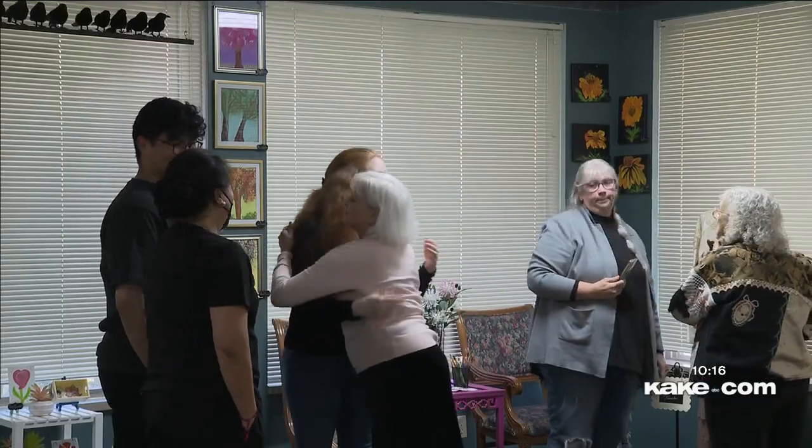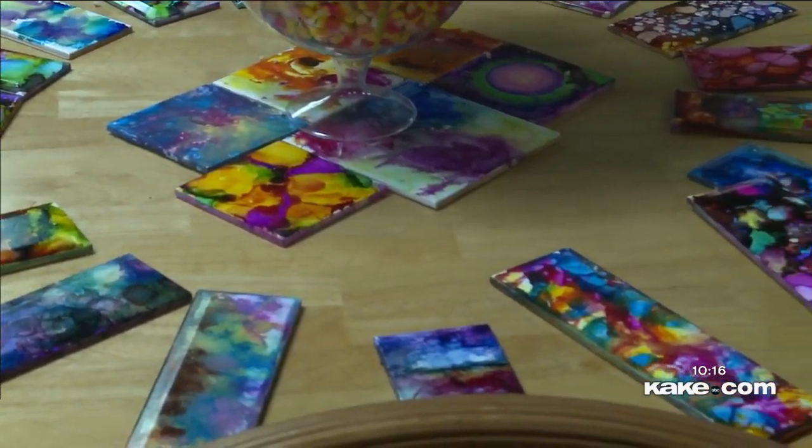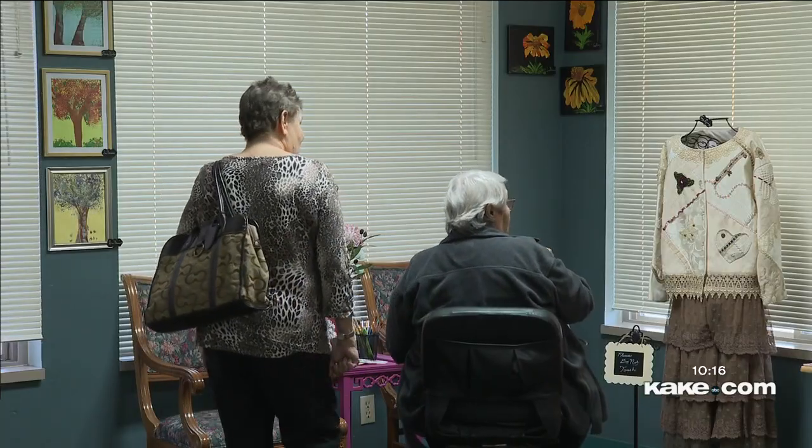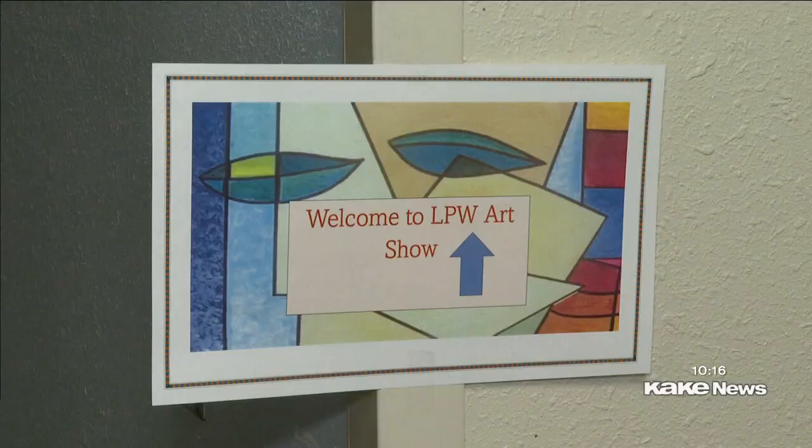Vicki Stratter is the activity director who's overseen and planned nine months worth of artistic endeavors for more than a dozen seniors. Their ages range from 75 to 95, and all that work accumulated into an art show on Saturday.